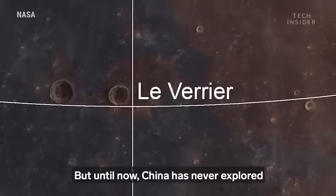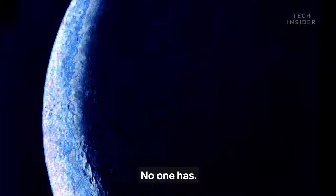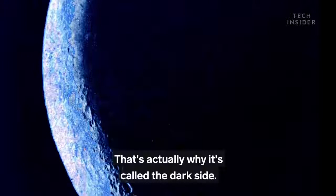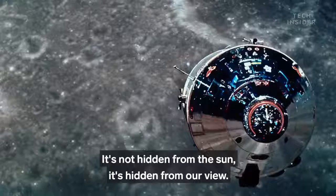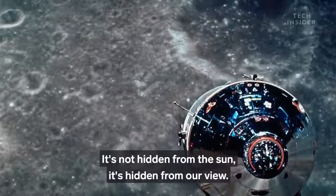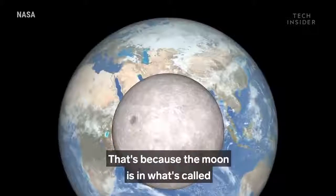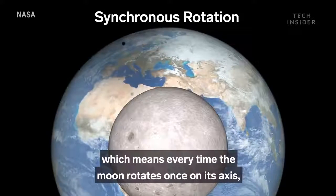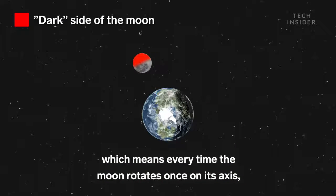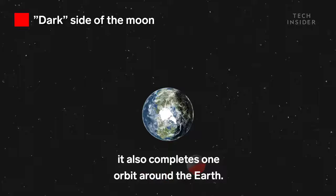But until now, China has never explored the moon's mysterious dark side. No one has. That's actually why it's called the dark side — it's not hidden from the sun, it's hidden from our view. That's because the moon is in what's called synchronous rotation with the Earth, which means every time the moon rotates once on its axis, it also completes one orbit around the Earth.